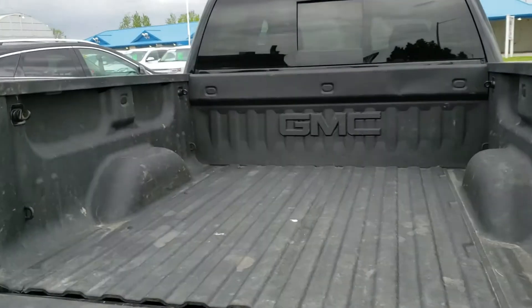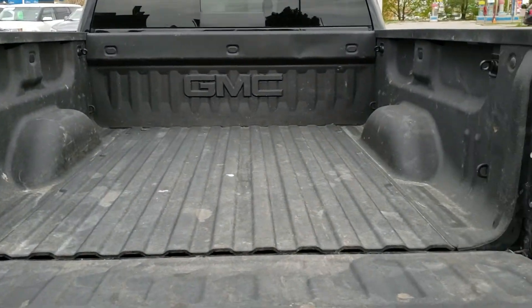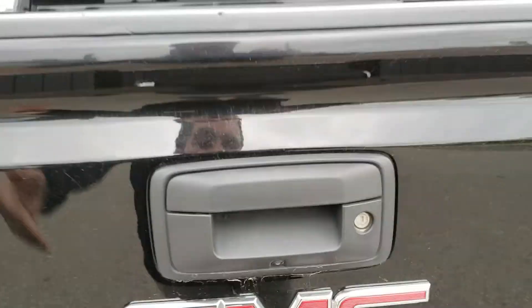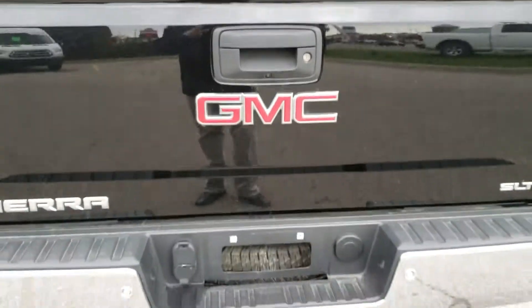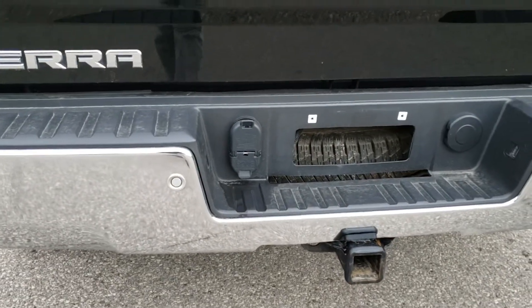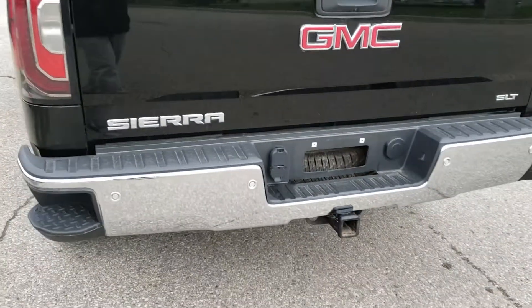As far as your trunk space goes, there's tons of room for any hockey bags, golf clubs, whatever your needs are. The vehicle does come equipped with a spray-in box liner, good to have for protection, as well as a backup camera. Down below you can see those park assist sensors I was telling you about — they indicate whatever's behind you and let you know the distance.